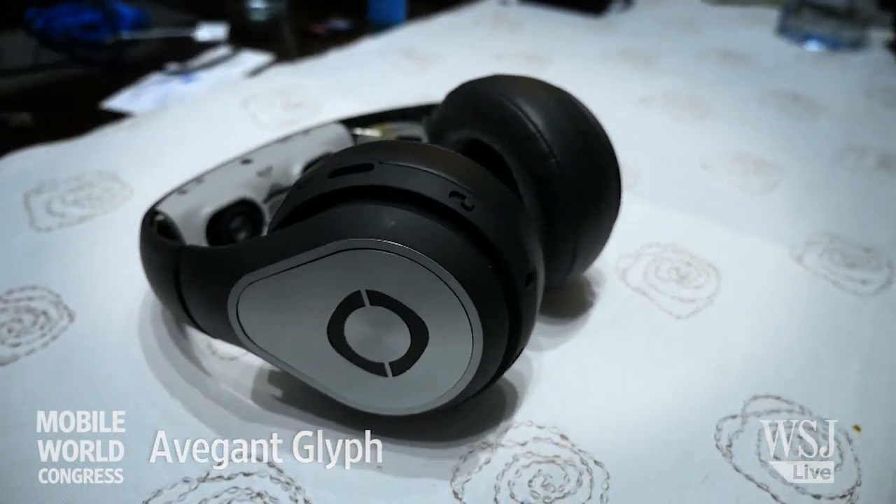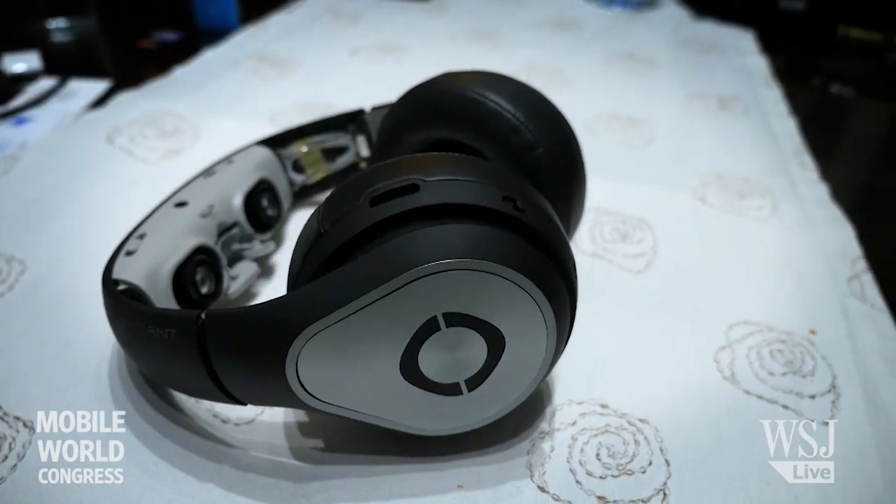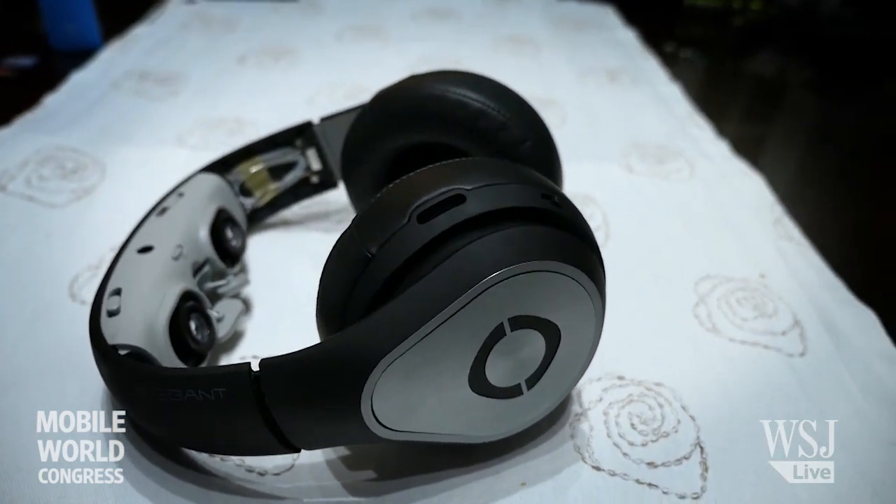The Glyph is a device that allows you to enjoy your movies and music anywhere you like. I can take this Glyph and put it on just like headphones, and when I want to watch movies, I simply take the headband and flip it down over my eyes.